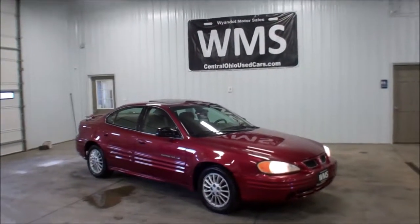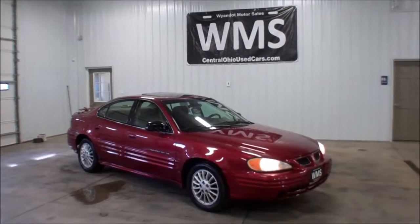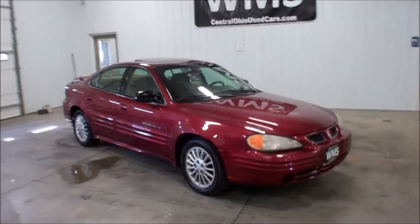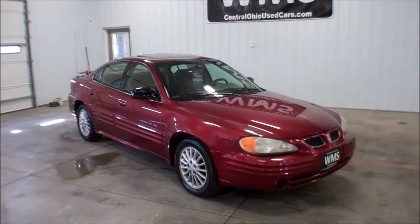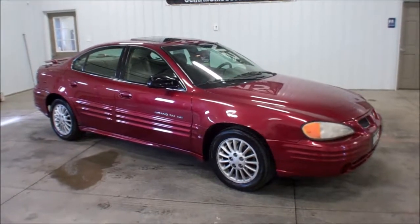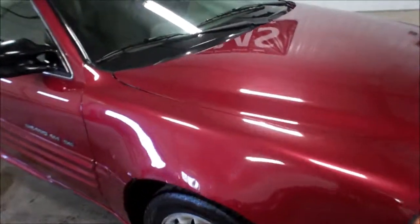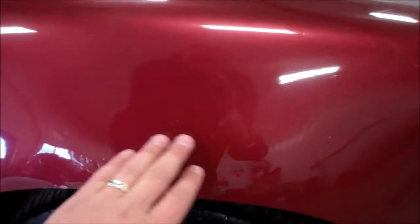Hey guys, this is Andy at Windup Motor Sales. WMSOhio.com is our website here in Upper Sandusky, Ohio. Right now I'm going to show you a 2001 Pontiac Grand Am SE — a fairly clean little car, a nice cheap little run-around car, work car. I think it's a good first vehicle for a kid.